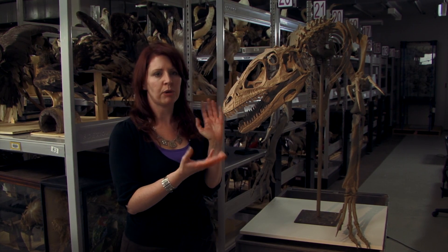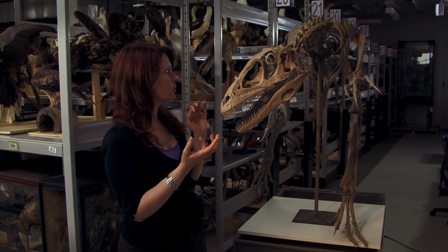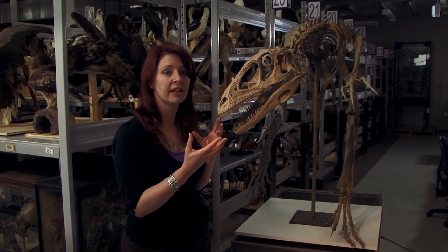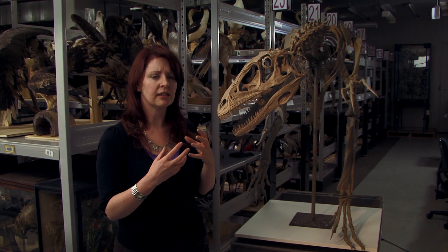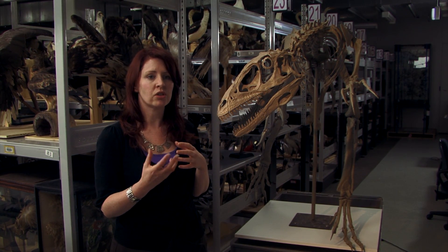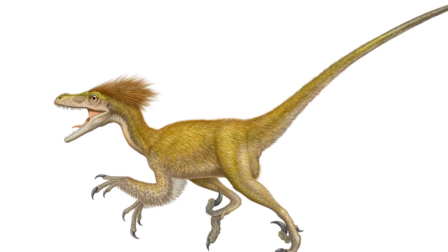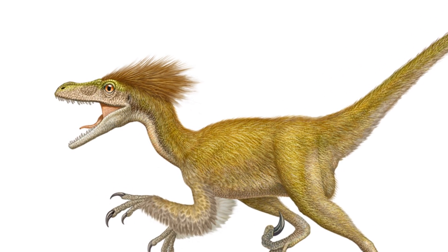Deinonychus was studied by a scientist in the 1960s known as Ostrom. He found that there was clear evidence that this animal had many features somewhat like a bird, yet it was still a dinosaur. His research showed that the links between the two were incredibly strong. He also showed that this dinosaur wasn't a big lumbering giant that was sluggish — it was actually quite a fast, active predator, possibly quite intelligent.